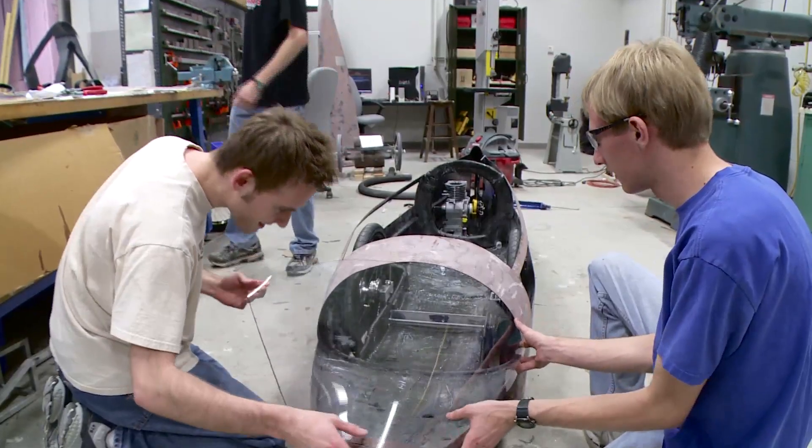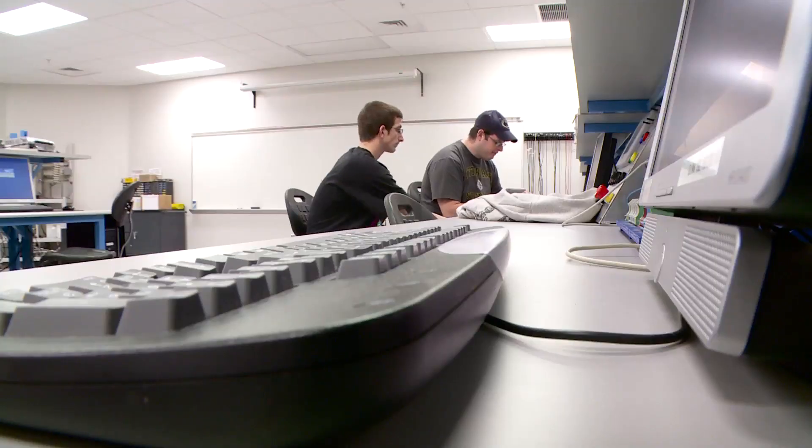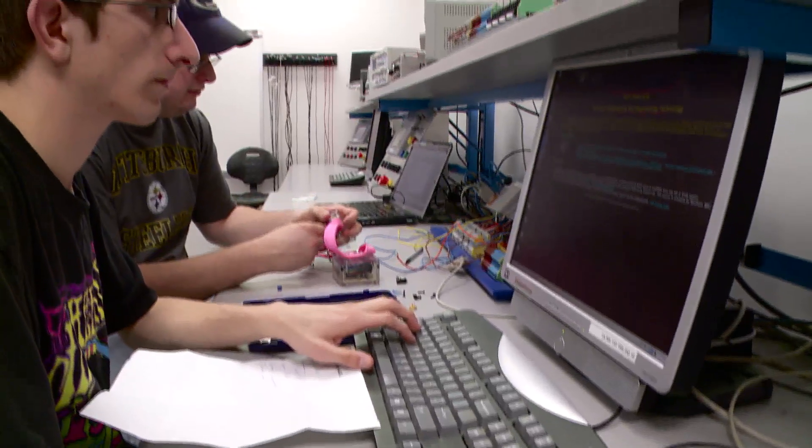Penn State Behrend is a great place to study because we offer over 30 baccalaureate and master's degree programs. We're a residential campus with a great reputation for engineering, and our graduates are highly sought after. We provide industry experience through several means, one being our senior capstone design experience. All students in the School of Engineering complete a year-long capstone project, and over 70 percent of those projects are sponsored by industry.